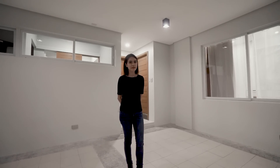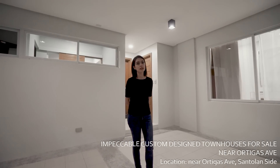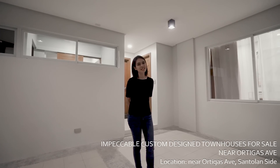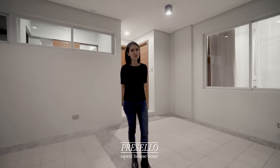When you love the hustle and bustle of the city but don't want to sacrifice the quiet comfort of a good community, this is the townhouse for you. My name is Julia and welcome to another Presello open house tour.